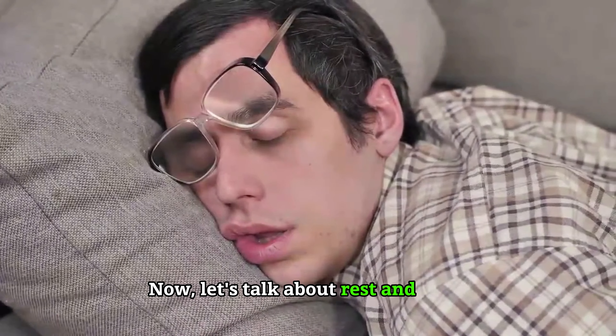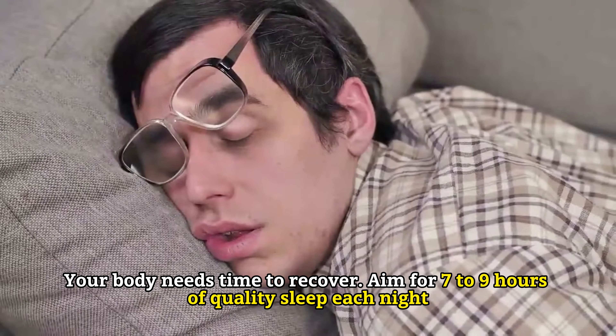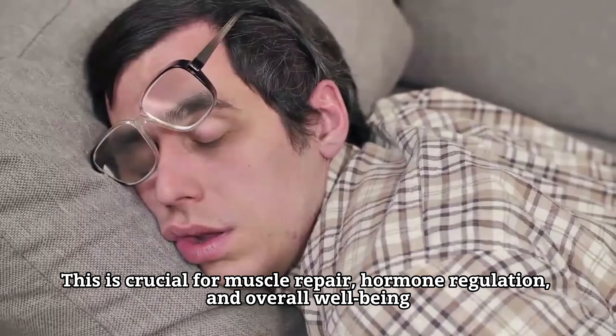Now let's talk about rest and sleep. Your body needs time to recover. Aim for seven to nine hours of quality sleep each night. This is crucial for muscle repair, hormone regulation, and overall well-being.